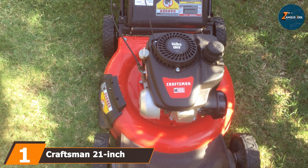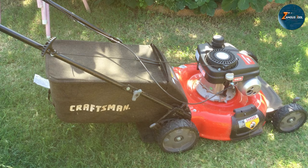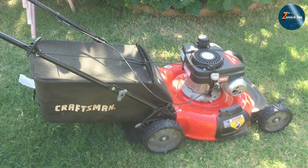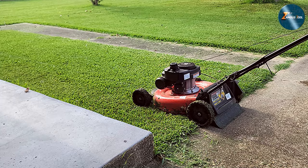The number one position is dominated by the Craftsman 21-inch gas mower. Craftsman has long been a trusted name in outdoor power equipment and their 21-inch gas mower is no exception. This mower is the epitome of traditional lawn care, designed with a focus on reliability and straightforward functionality. The 21-inch cutting deck, though compact, offers enough coverage for small to medium-sized lawns. It's powered by a robust gas engine, ensuring consistent performance even through tougher grass.